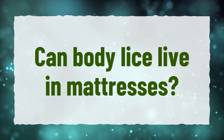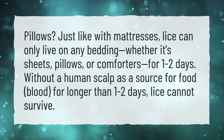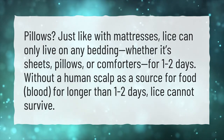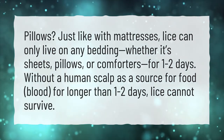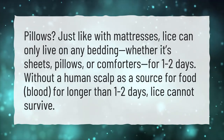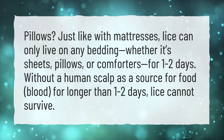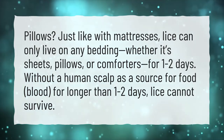Can body lice live in mattresses? Just like with mattresses, lice can only live on any bedding — whether it's sheets, pillows, or comforters — for one to two days. Without a human scalp as a source of food, blood, for longer than one to two days, lice cannot survive.